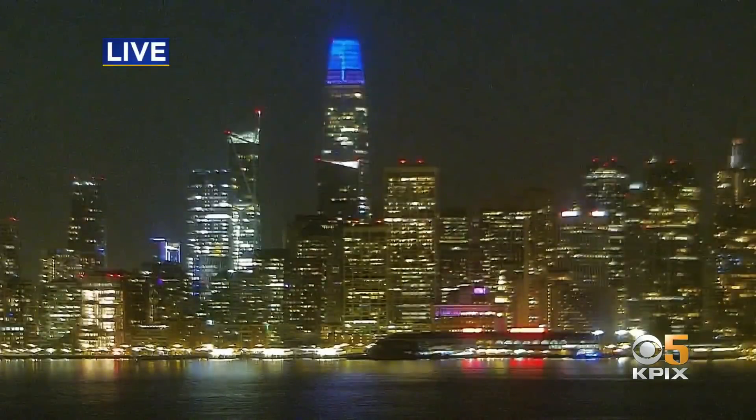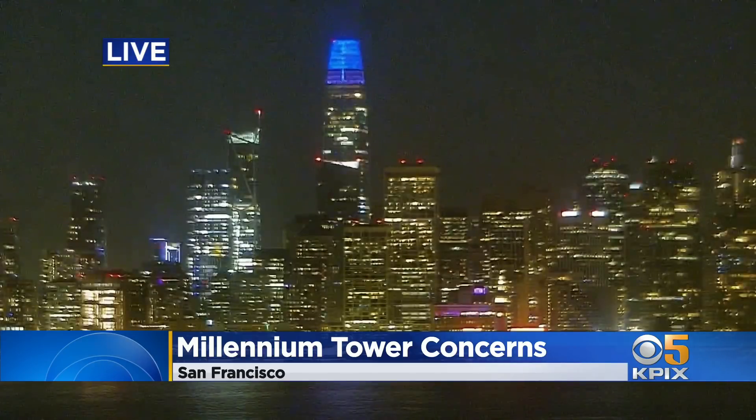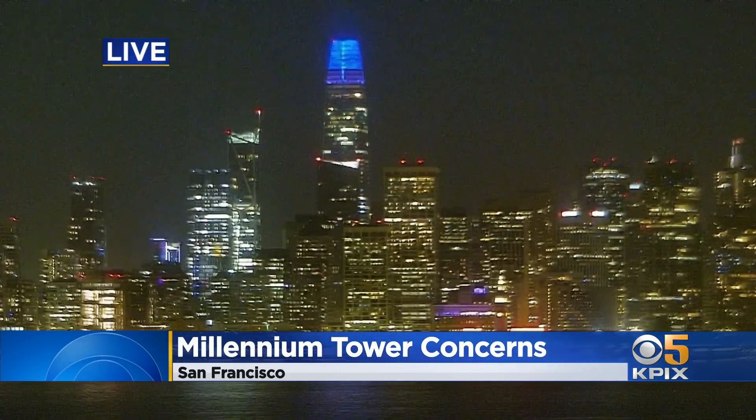Taking a live look at the San Francisco skyline and the Millennium Tower, just to the left of Salesforce, illuminated in blue tonight. Major concerns over the safety of the tower, with the big fix causing the luxury building to sink even more. KPIXs Andrea Borba is live in San Francisco with details on the disastrous consequences if the tower is not fixed correctly.